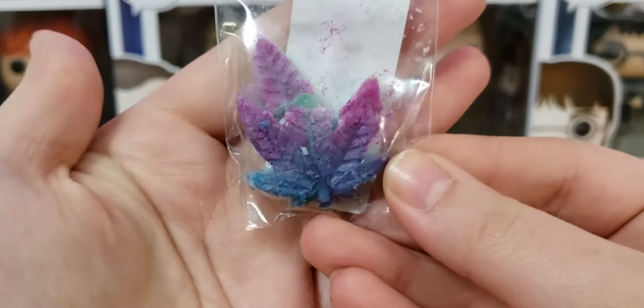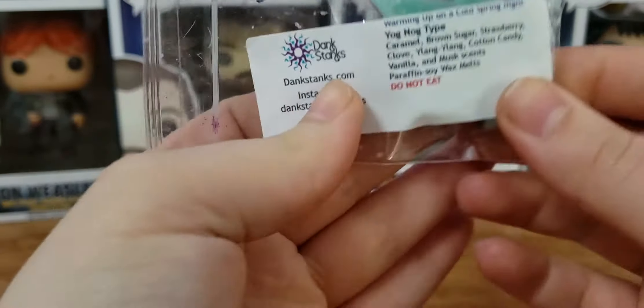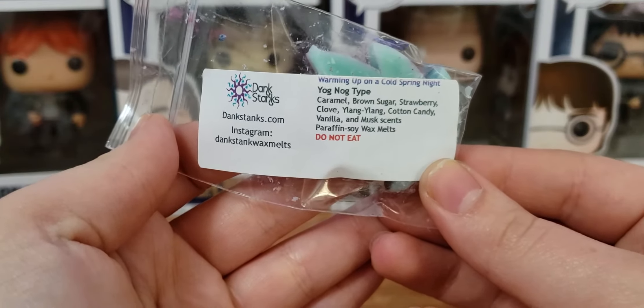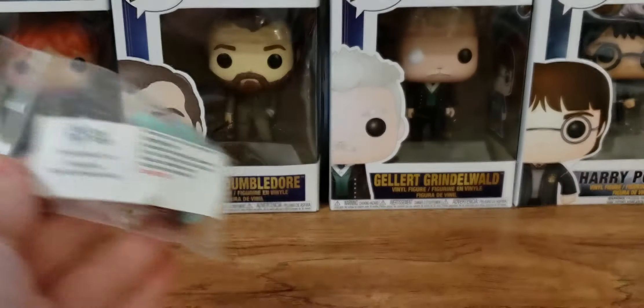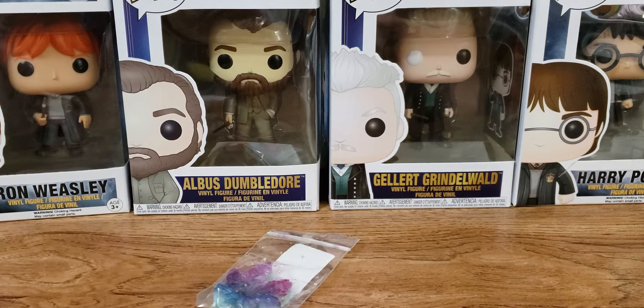The first one is Yognog type — it's a Lush type I've never actually smelled before. The scent notes are caramel, brown sugar, strawberry, clove, ylang-ylang, cotton candy, vanilla, and musk. It's like a creamy, kind of cinnamony scent. Give it a try. It's really tiny though — I don't know how this stuff is gonna throw. I feel like the samples should be a bit bigger.